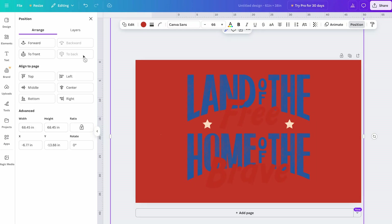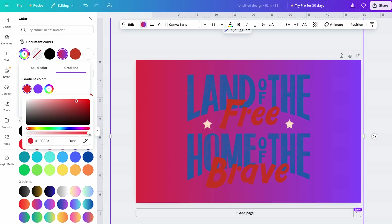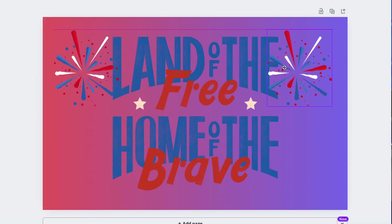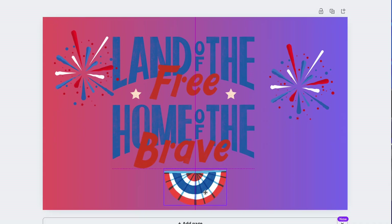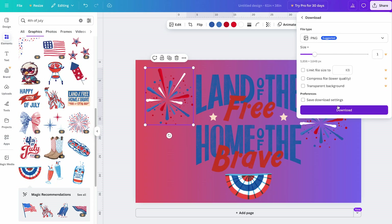To put the background shape behind the image, click Position and then Send to Back. Now you can change the color of the background — choose a gradient effect and pick the colors you like. You can add even more content, like fireworks and some classic red, white, and blue decorations at the bottom. Once your design looks good, click File, then Download, and save it as a PNG.